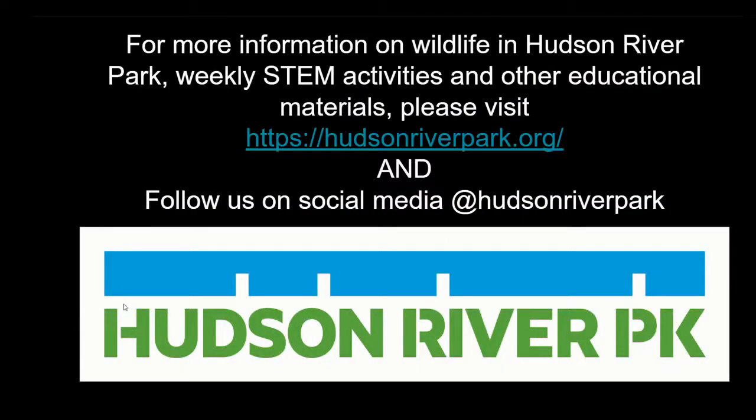And with that, we're going to conclude our species spotlight on the oyster toadfish. I want to thank everybody for joining us to learn a little bit more about this species of fish. For more information on wildlife in Hudson River Park, as well as weekly STEM activities and other educational materials, please visit hudsonriverpark.org. And also follow us on Twitter, Instagram, and Facebook at Hudson River Park. Thank you again for joining us, and I hope you guys have a great day.